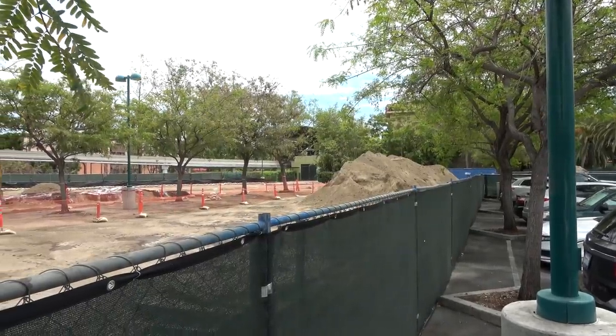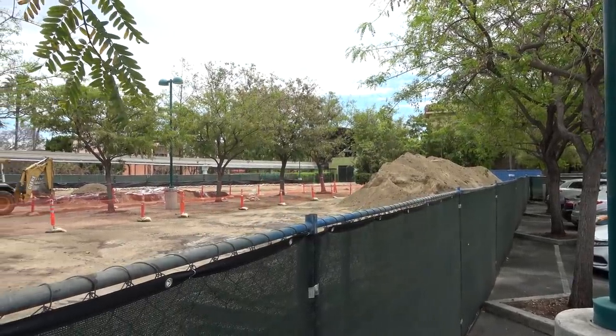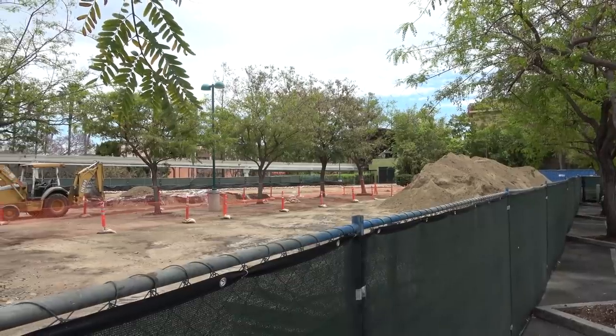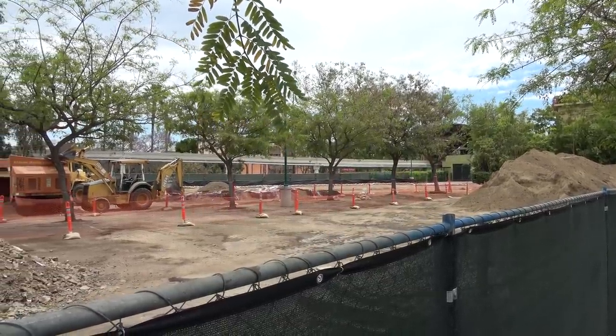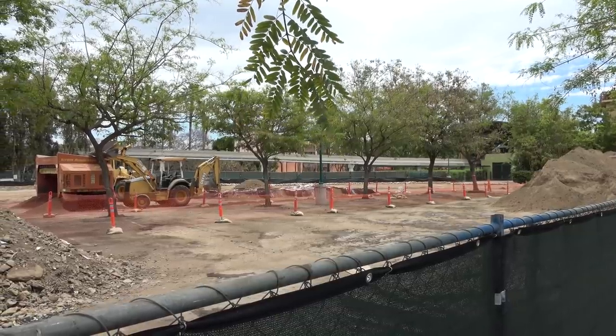Good afternoon everybody. We're back with more updates on construction progress going on around the Disneyland Resort and we're starting in Downtown Disney parking lot to show you the current state of the pedestrian bridge.